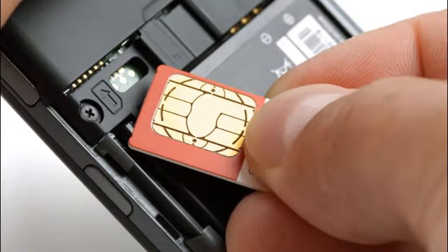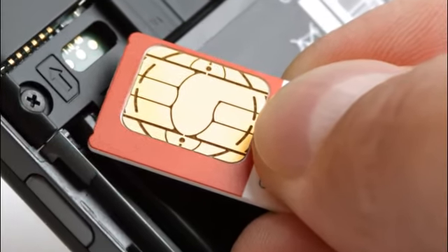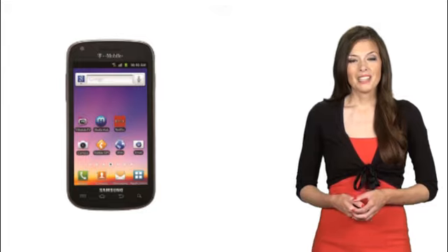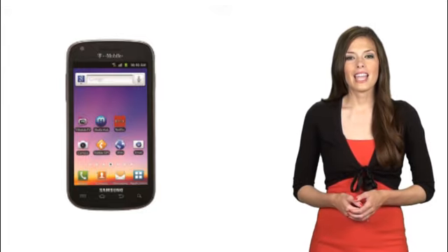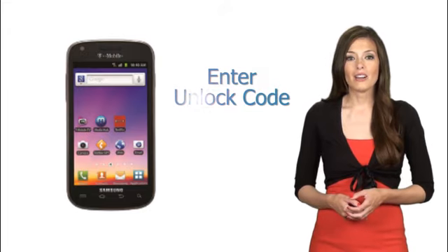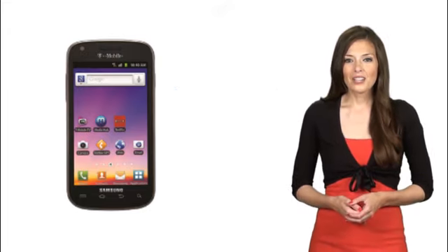Finally, once you receive the unlock code, just enter a non-accepted SIM card into your phone — meaning a SIM card that belongs to a different carrier than your phone. Power on your Samsung Galaxy S4G Blaze and it will immediately prompt you to enter the unlock code. Enter the code we sent you. It will be accepted, and now your phone is 100% permanently unlocked.